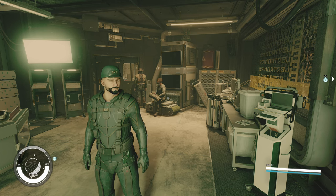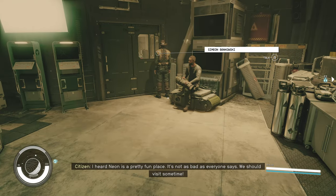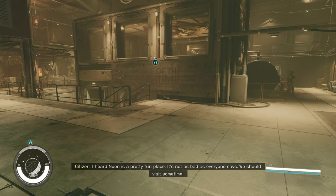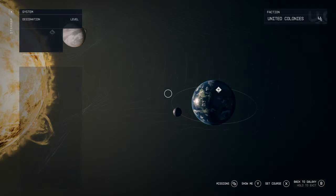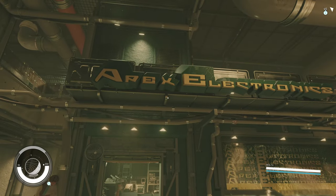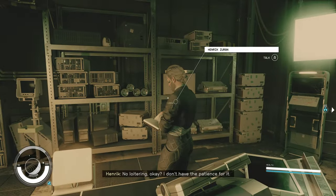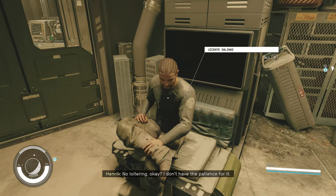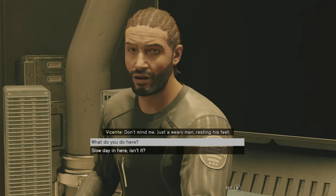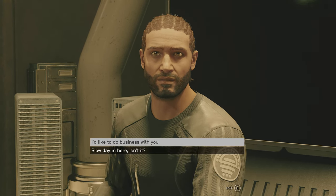So we're going to start off at number 1, and the first weapon we're going to be looking at is Acid Rain. In order to get this weapon, you come here to the well — we're in the Well on New Atlantis in Jemison. Inside the Well, you're going to see Apex Electronics. You don't talk to the guy at the front; you talk to this gentleman here, Vincent.